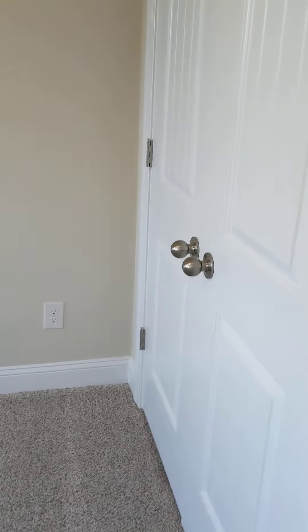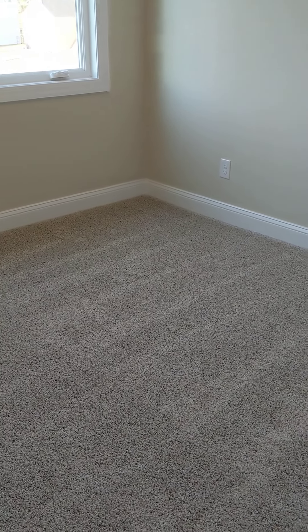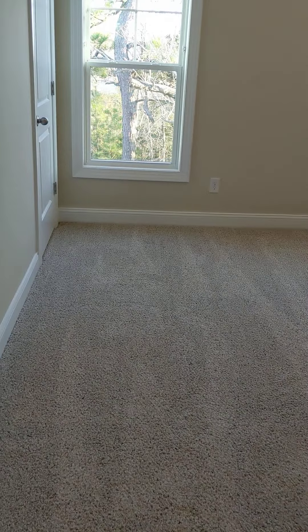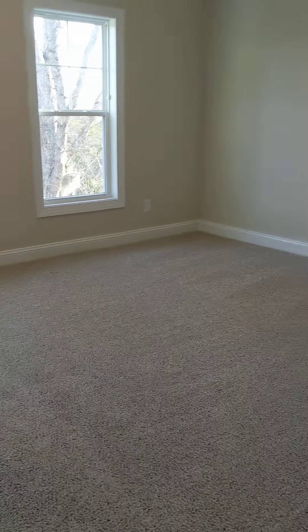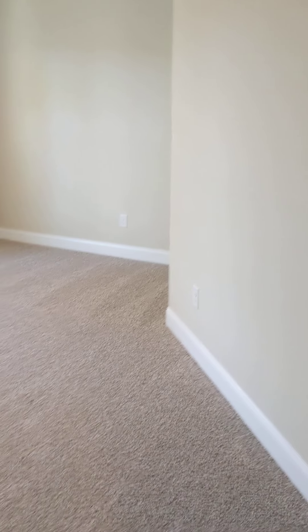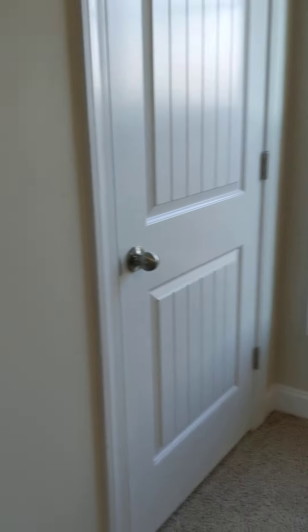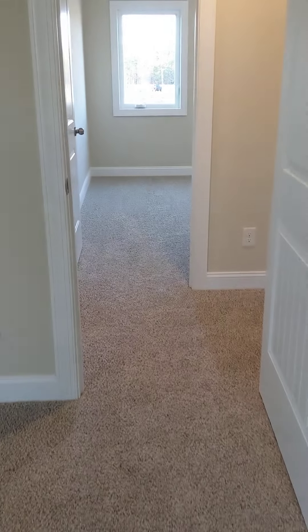Guest bedroom number one — double door closets. Not a huge room, but for a spare bedroom it's not bad — you're looking at roughly a 10-by-10 foot room. The other spare bedroom is a lot bigger. You do have a slanted wall to get around the staircase over there, and a big closet. It's a single door closet, so not as big as the other room's closet, but the room itself is bigger.